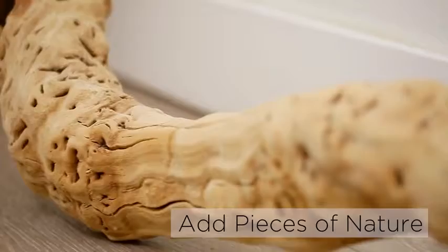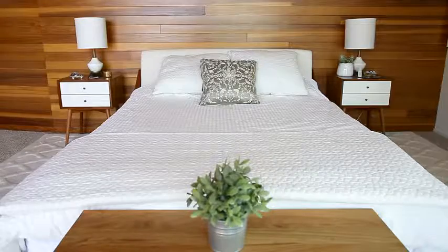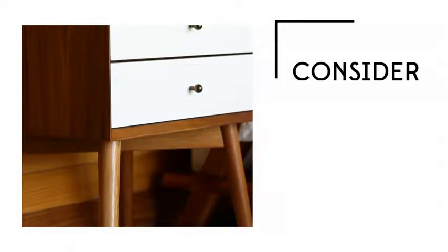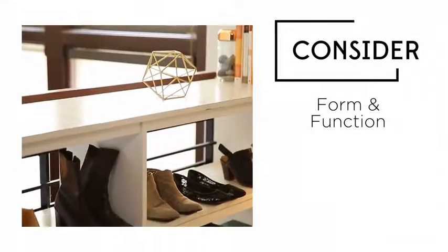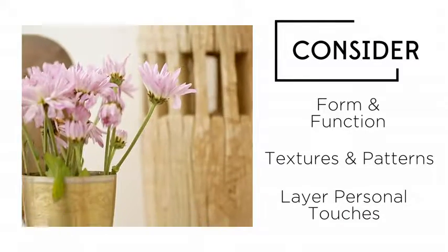Add touches of nature like a piece of driftwood or a sculptural cactus. Your bedroom decor should best reflect your personal style — concentrate on a balance of form and function, textures and patterns in bedding, and a layer of personal touches in the accessories.